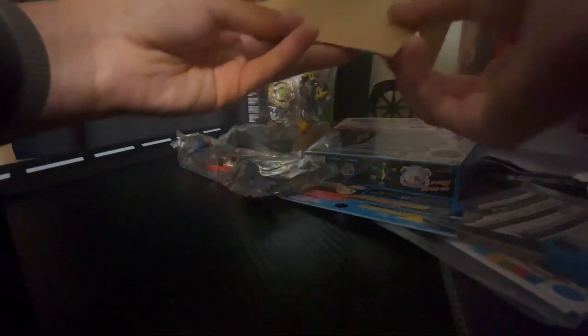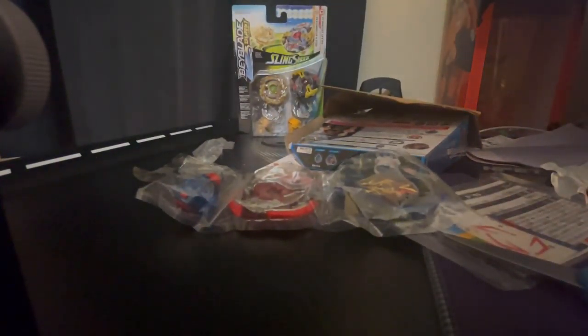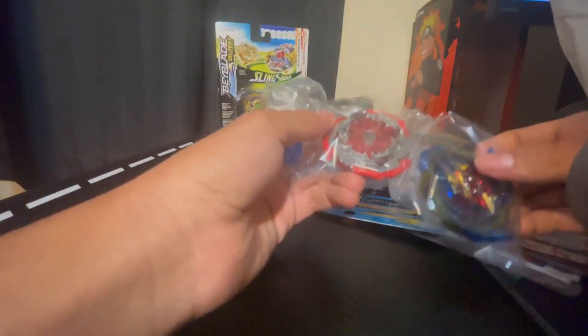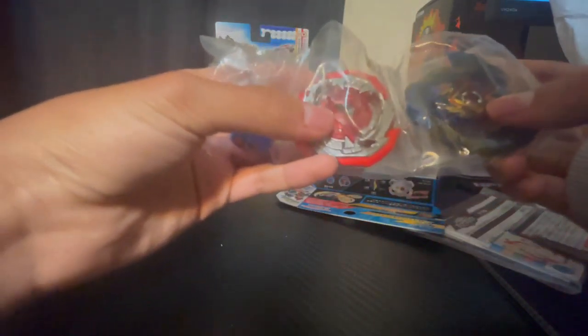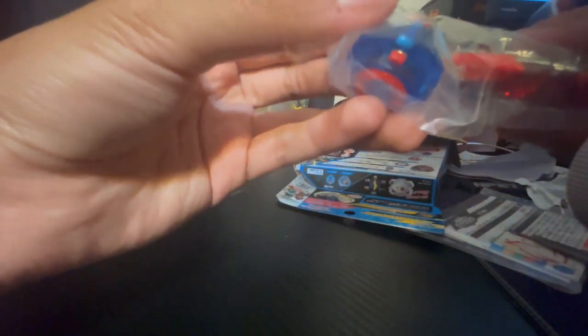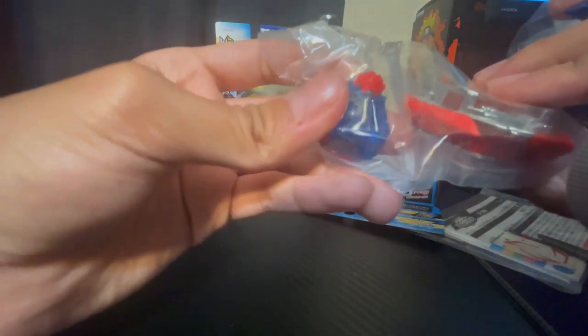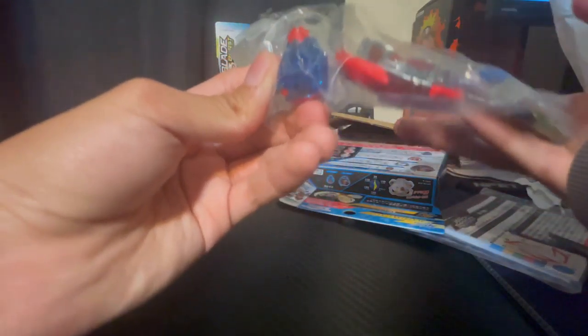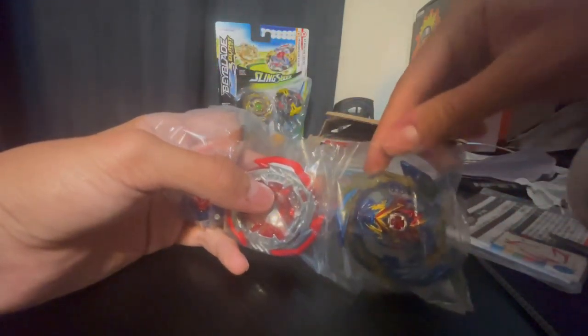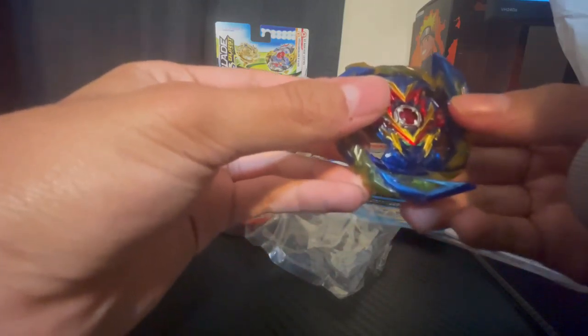All right, here we are. Brave Valkyrie — let me get all the lights and bring it closer. So here we are guys, Brave Valkyrie. We got the layer, got the forge disc, and then we got the driver. Apparently this driver is kind of like Variable from Victory Valkyrie — you can awaken it by wearing it down. I freaking love this, oh my god. Here's the layer.